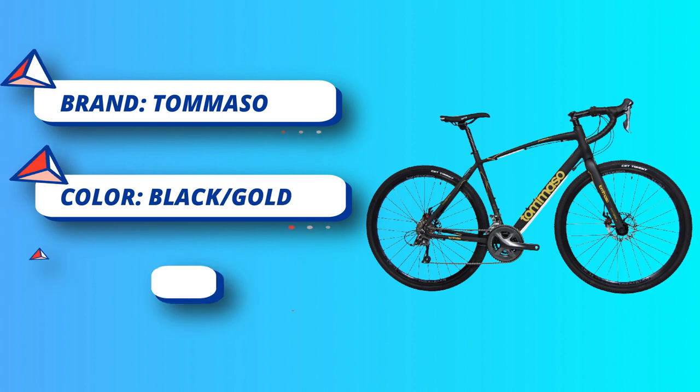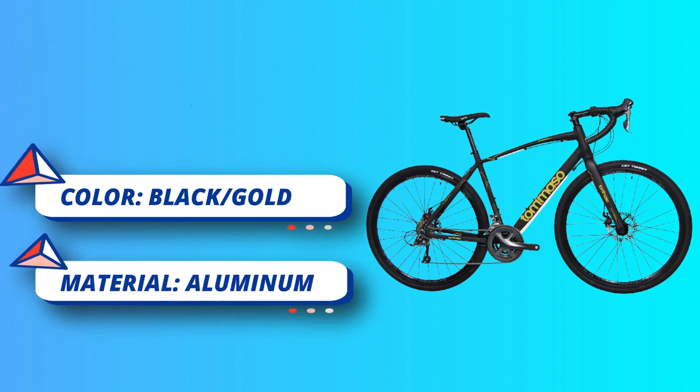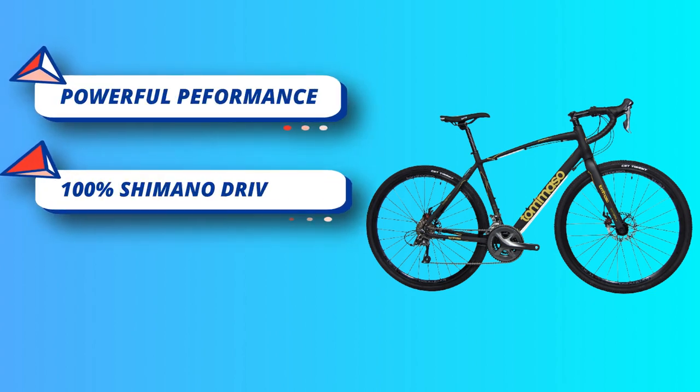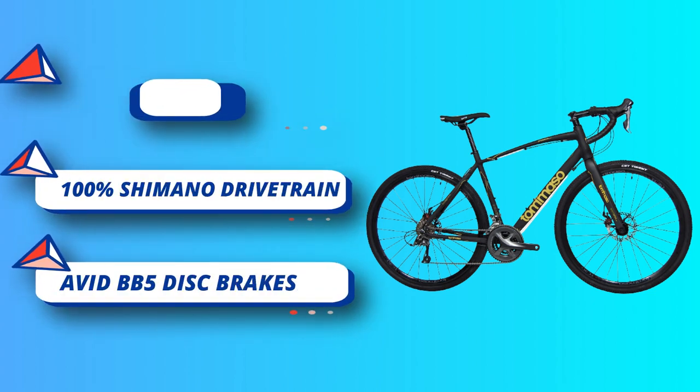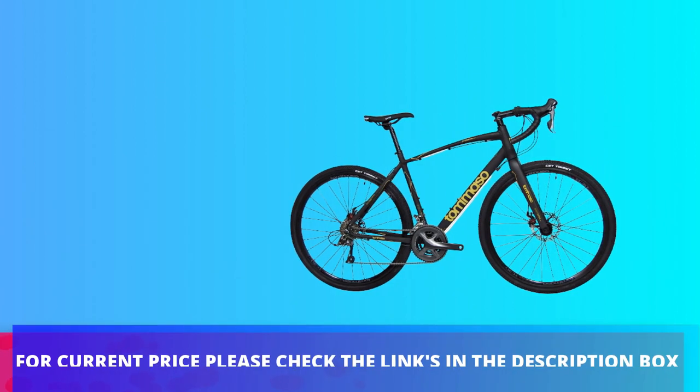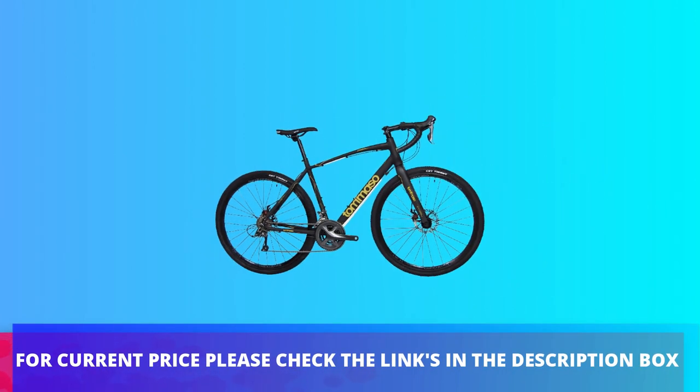Powerful performance and speed — the Starata is a top performing bike that's not just for beginners. Gravel bikes can be intimidating, but we believe that new riders deserve bikes that deliver affordable performance without compromising on quality. For current price, please check the links in the description box.